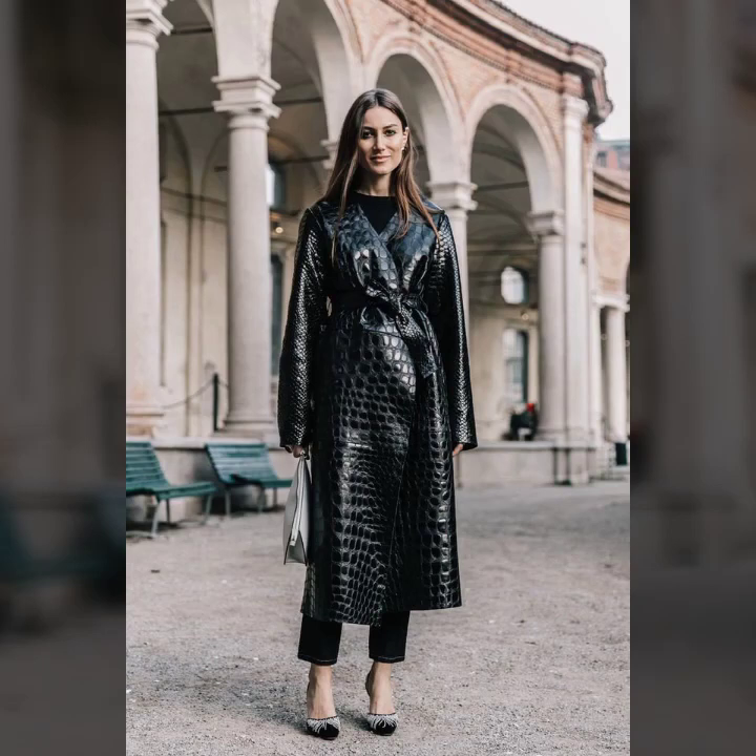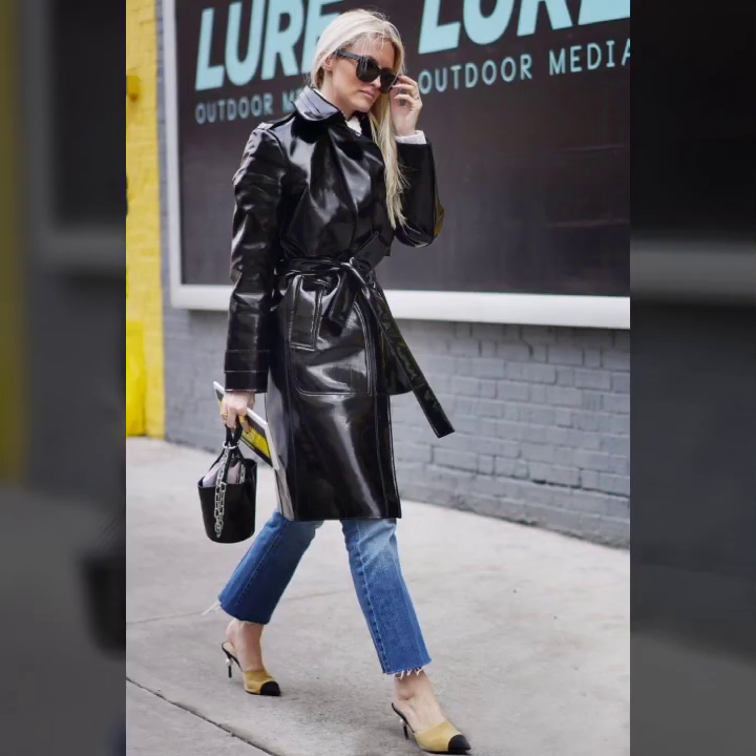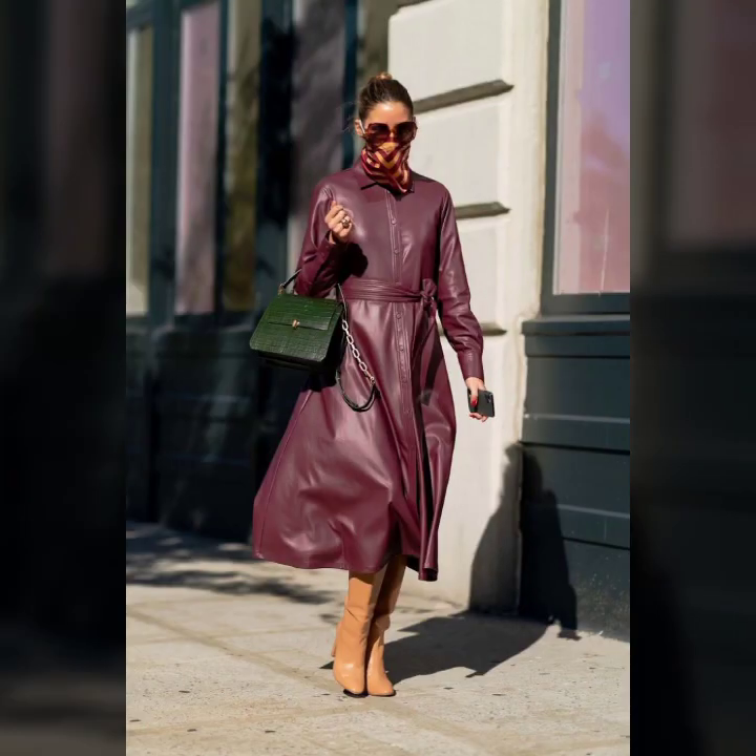Hello everyone, welcome back to my YouTube channel AsyaFreshimVlog. How are you? I hope you are fine and doing well with good health and very happiness. This is me Asya, and today I will show you in this video...